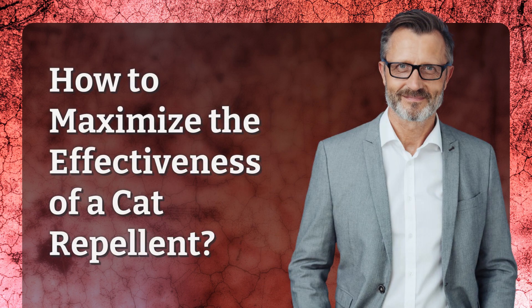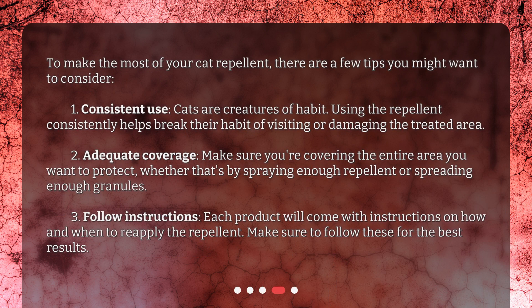How to maximize the effectiveness of a cat repellent? To make the most of your cat repellent, there are a few tips you might want to consider. 1. Consistent use: cats are creatures of habit. Using the repellent consistently helps break their habit of visiting or damaging the treated area. 2. Adequate coverage: make sure you're covering the entire area you want to protect, whether that's by spraying enough repellent or spreading enough granules.